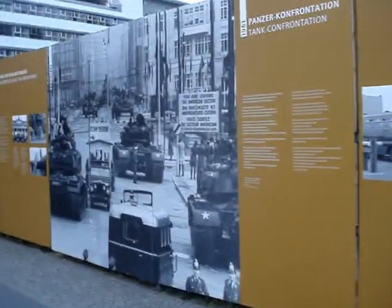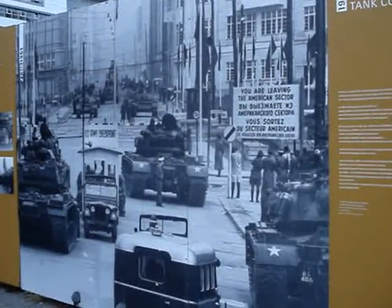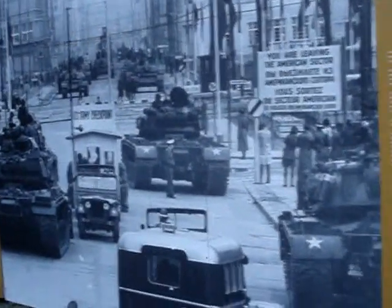This right here is a photo of United States tanks and Soviet tanks pointing at each other. Looks like that was early 60's.